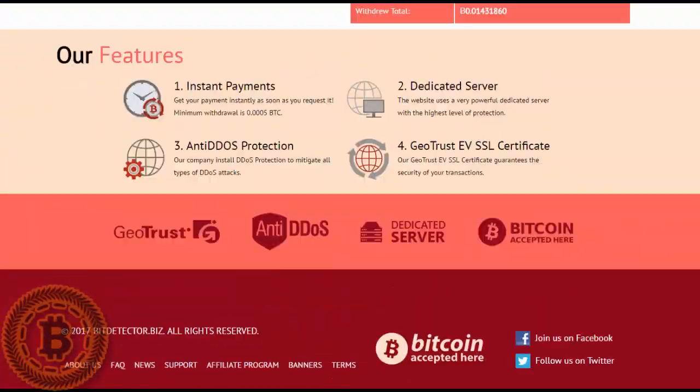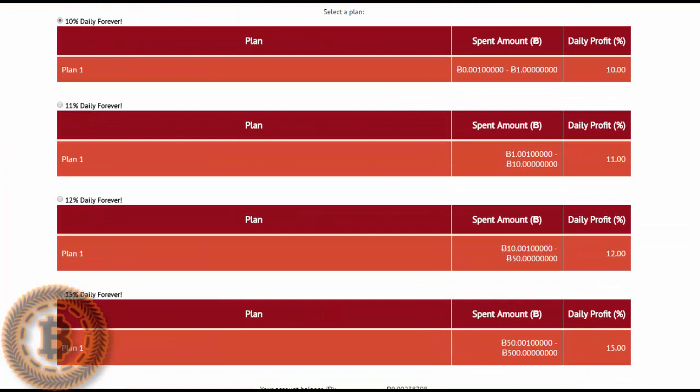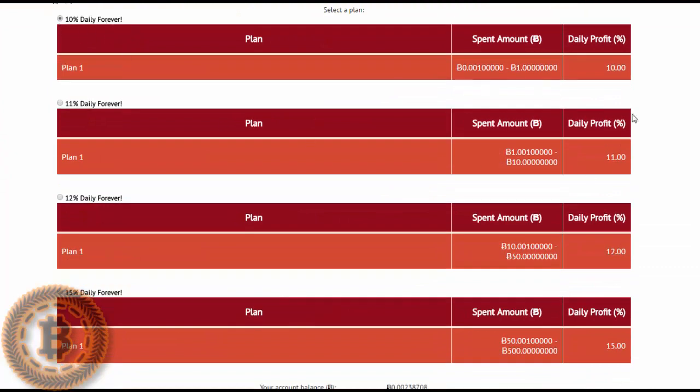The design is a bit non-standard for high yield investment programs, but to make a deposit simply proceed to this page and choose the plan you wish to invest in. For example, the 10% daily plan will show the amount like this.